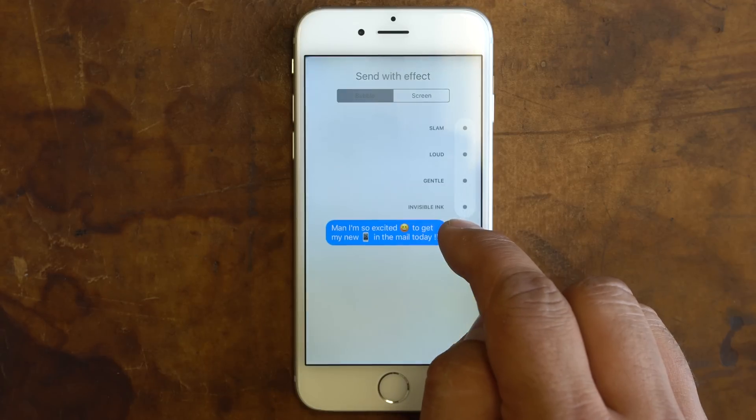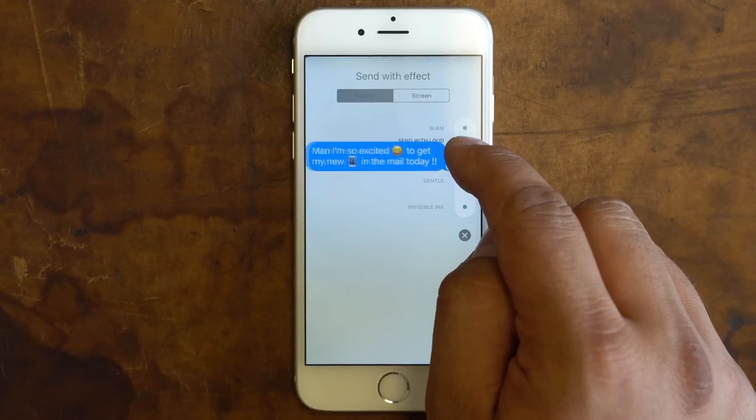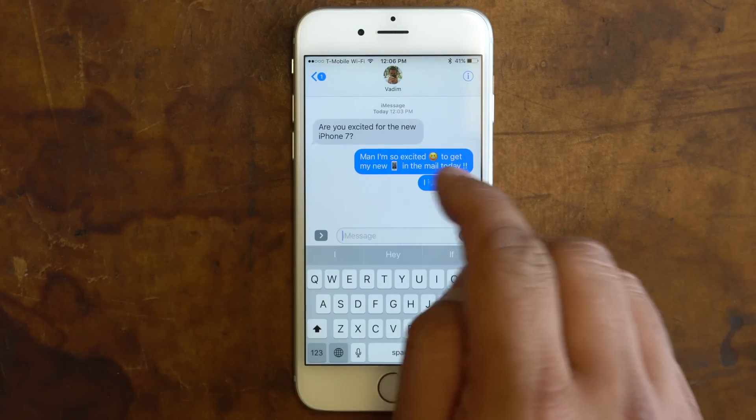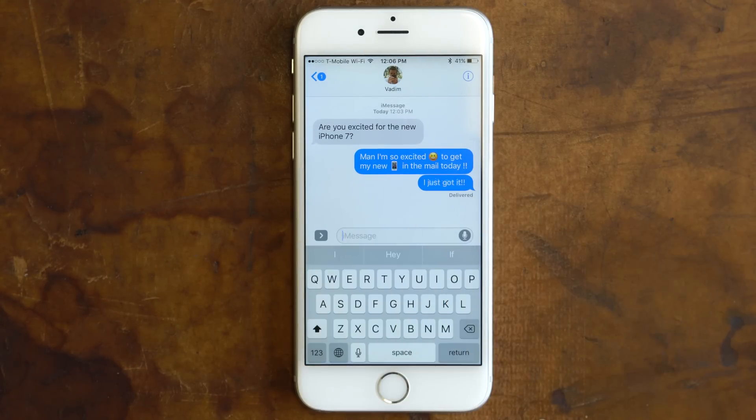Once you're done typing, hold the Send button if you'd like to send your message within a dynamic bubble. Choosing Invisible Ink will hide your message until it's swiped over, which will show the message just long enough to be read.